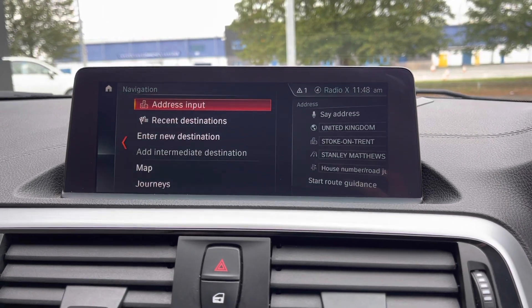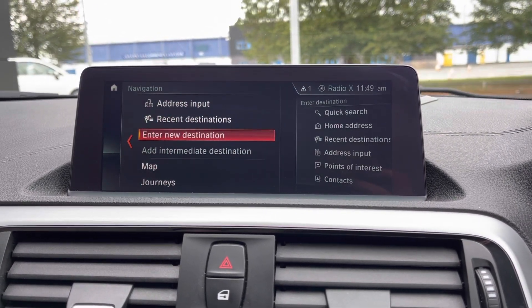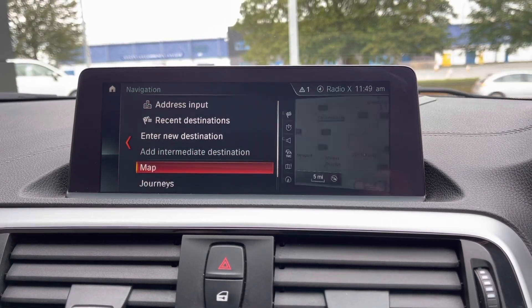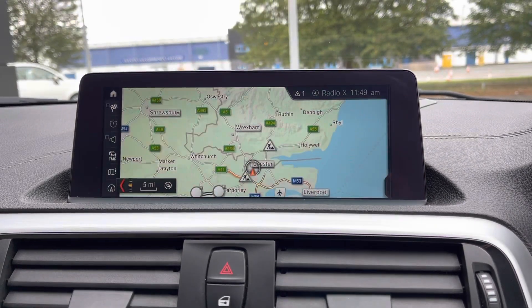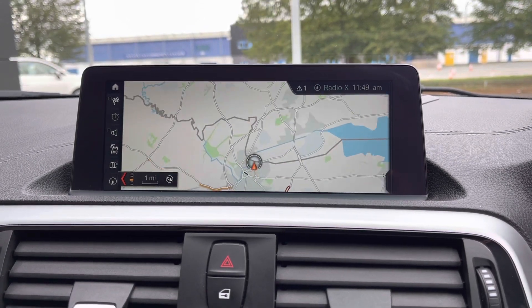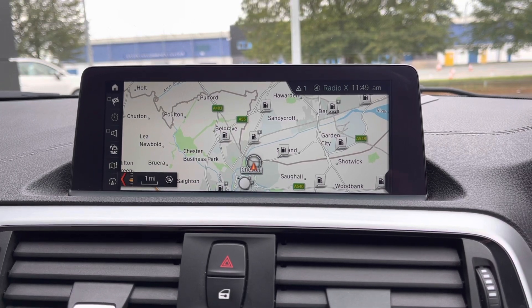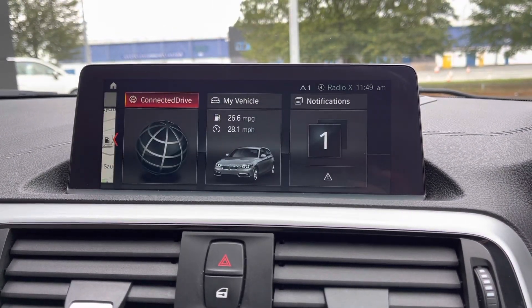You also have your BMW navigation system on here — super easy to use. Going into the map, it gives you a nice vibrant display. The screen doesn't usually flash, don't worry, that's just the shutter speed of the camera. Zooming in, it gives you nearby points of interest such as petrol stations, making it nice and easy to find.